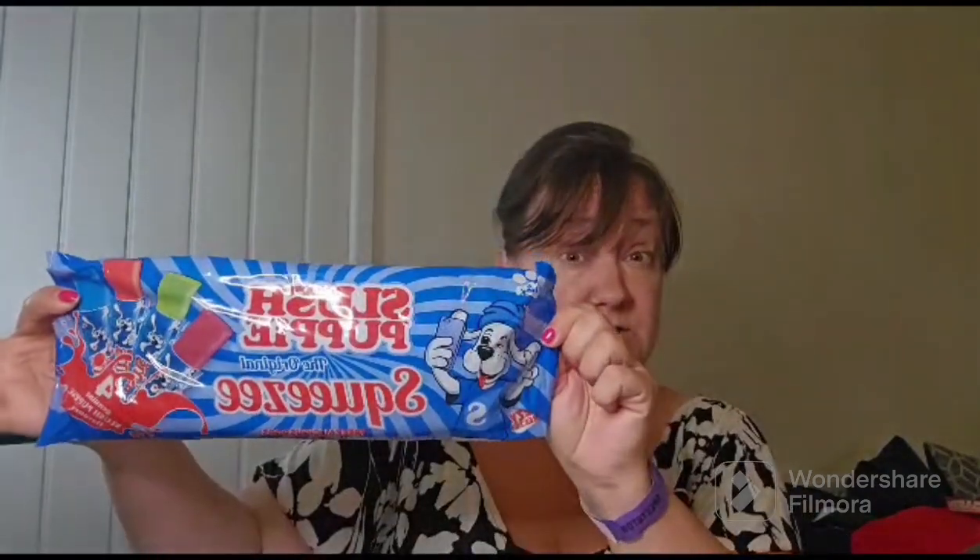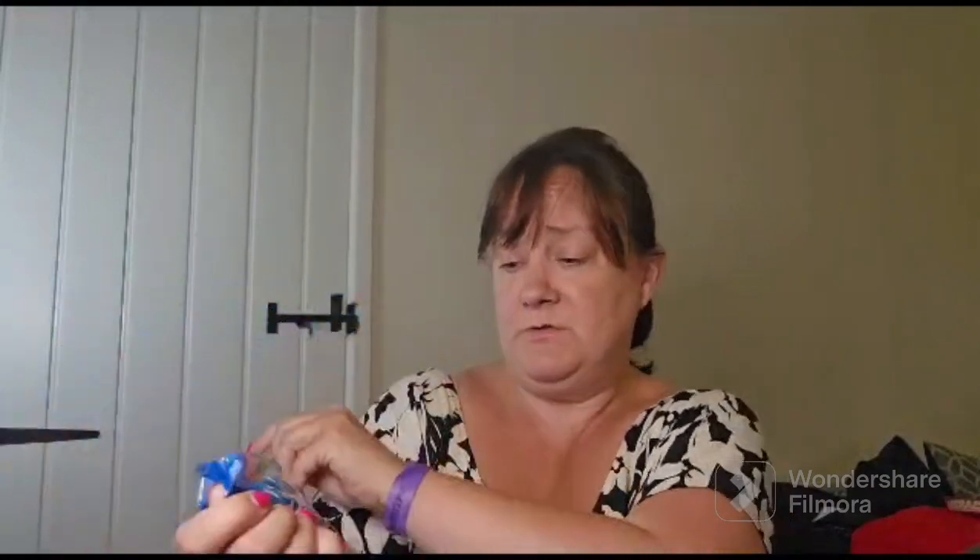There's a bit of a theme going on here - more slush puppy! These are slush puppy pop-up ice cold things in red cherry, lemon and lime, strawberry and blue raspberry. So we're not going to run out of ice pops for a little while!